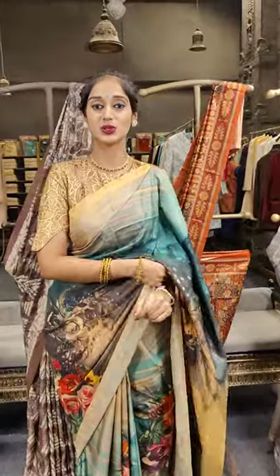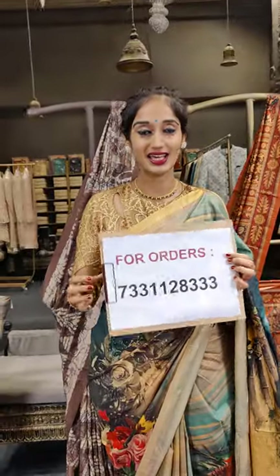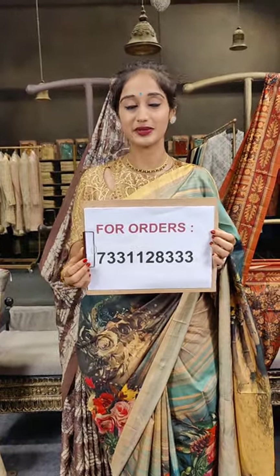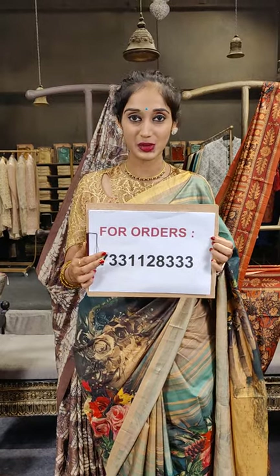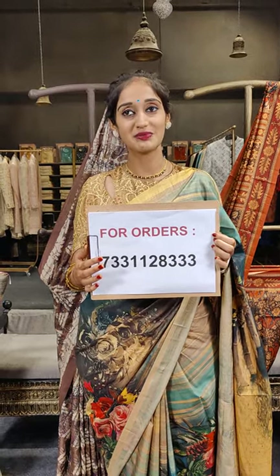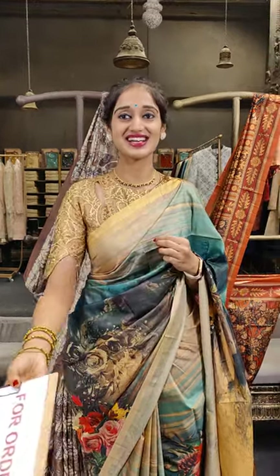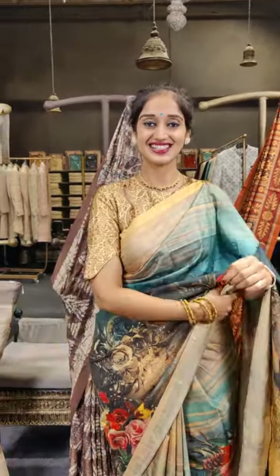The sarees shown in this session are a single range of 2,999 rupees only. For inquiries you can reach out to us on these numbers — take a screenshot and share with us on WhatsApp and our team will help you in placing orders. We ship throughout the globe. Hurry up in placing orders! That's it in this session — bye bye!